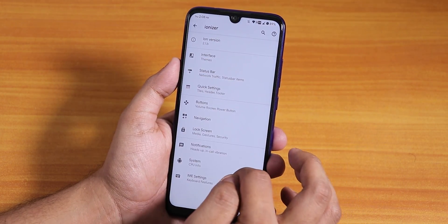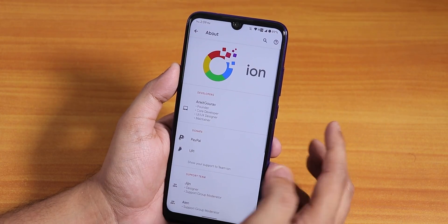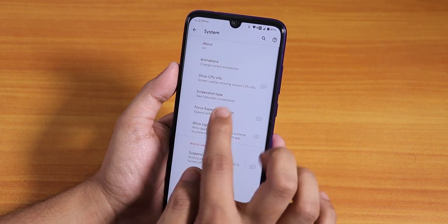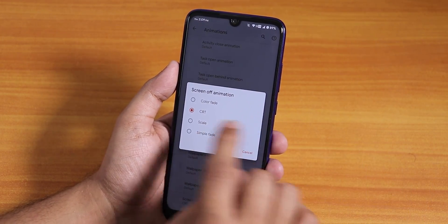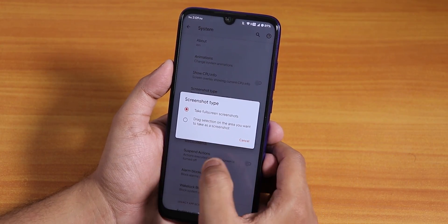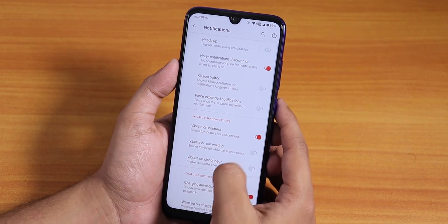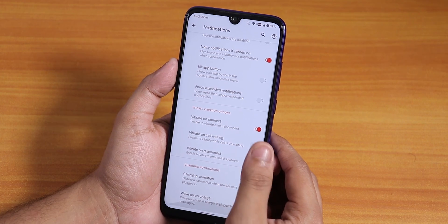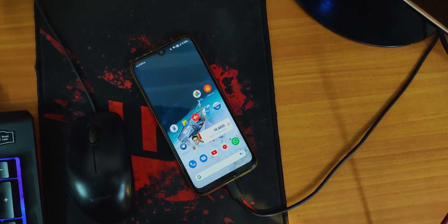In the IONizer you'll find all the customizations. There are general settings like IME settings, and from the system section you can go into About which shows the ION logo and the developers' names — do donate to them if you can. We have UI animations, including screen-off animation which you can change to CRT. You can also change the screenshot type to full screen or drag selection, and from notifications you can disable heads-up. There's in-call vibration, vibrate on connect, call waiting, disconnect, and a charging animation that shows every time you plug in.